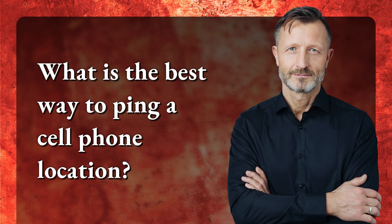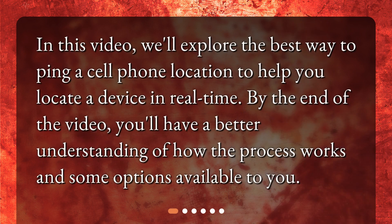What is the best way to ping a cell phone location? In this video, we'll explore the best way to ping a cell phone location to help you locate a device in real time. By the end of the video, you'll have a better understanding of how the process works and some options available to you.